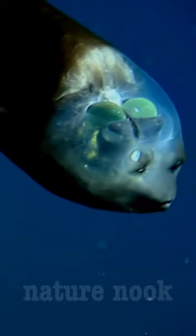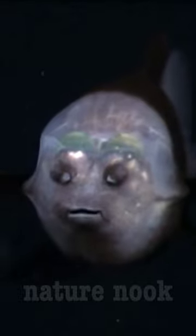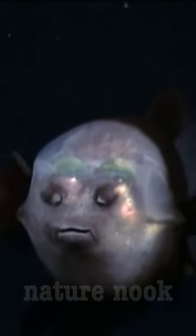Macropina microstoma is a deep-sea fish and can be found around 200 to 1,000 meters below the surface of the ocean. These fish are well adapted to the extreme pressure and low light levels of their deep-sea habitat.